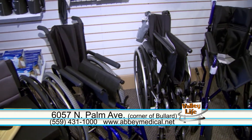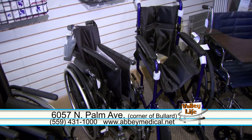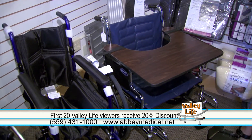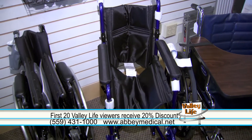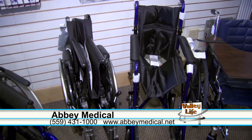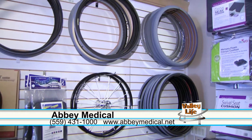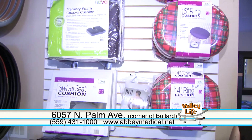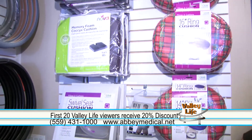Obviously a large part of your business are wheelchairs. Tell us about these. Well, we carry a large selection of wheelchairs from your standard wheelchair to your transport, folding, and custom light wheelchairs. We also carry a lot of wheelchair equipment — tubes, tires, cushions. I see behind here we have the cushions. Yes, so really everything you'd need to outfit your wheelchair.